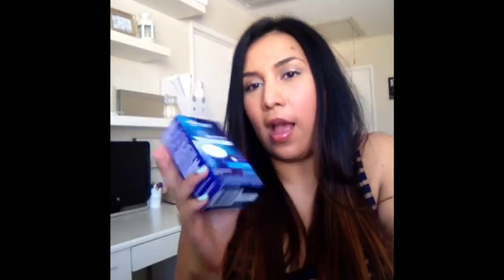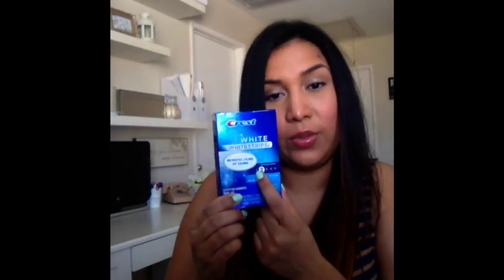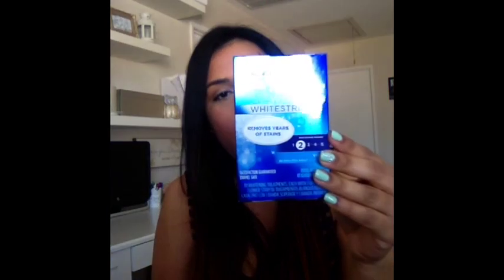My next thing is Crest 3D White Strips. I'm not the kind of person who can get their teeth whitened at a salon because it's painful for me, but I've been wanting to get my teeth whitened. So I started doing these — there are different levels and I'm only doing level two, maybe I'll move up to level three. These are awesome; you just put them on for 30 minutes and I'm already seeing the difference. These were $39.99 at Rite Aid, they had $10 off and I had a $7 off coupon, so I paid about $22 — and you can't beat that.